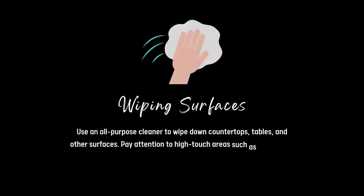Wiping surfaces. Use all-purpose cleaner to wipe down countertops, tables and other surfaces. Pay attention to high-touch areas such as doorknobs, light switches and handles. And if you have stairs in your house — the banister!